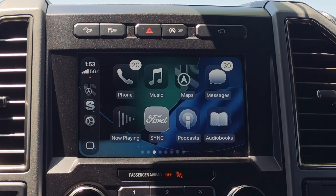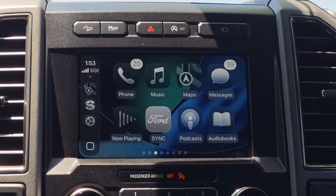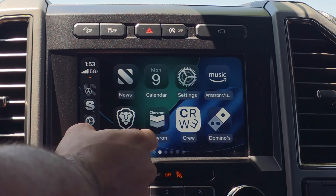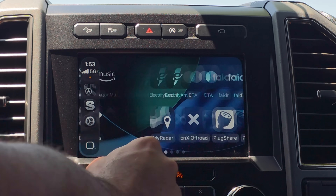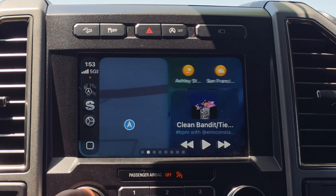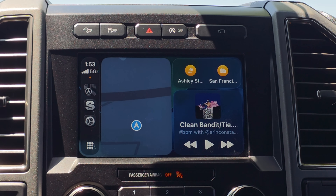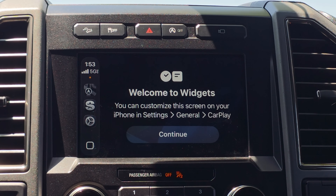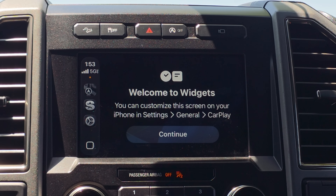Another thing you may have noticed is the UI on the side has been redesigned as well — it's curvier and still features that liquid glass design. As you switch between different pages there's a fade animation. On the main display for CarPlay, moving one screen over is where you can find your widgets — another highly requested feature we've been asking for a long time, and it's now available. You can customize it by going to your iPhone settings under General, then CarPlay.